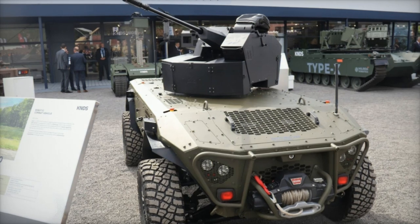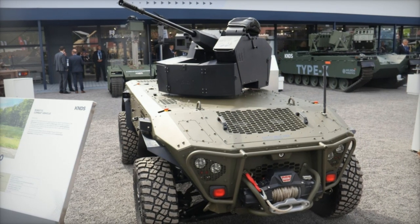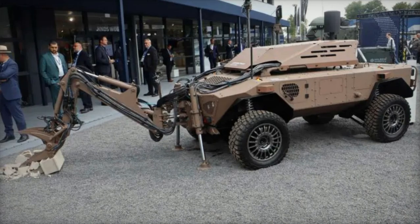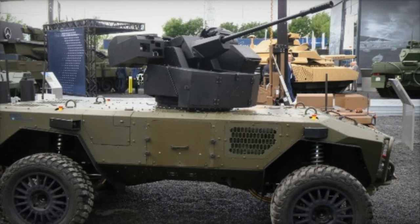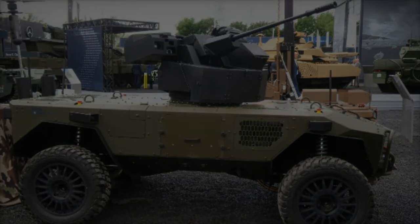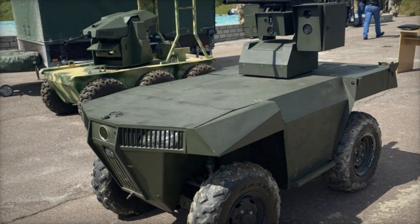In addition to its combat capabilities, the Centurio range includes an Explosive Ordnance Reconnaissance (EOD) version, specifically designed for counter-IED (CIED) operations. This robust platform is equipped with interchangeable tools for safely identifying and manipulating explosive devices, allowing for effective mission execution in hazardous environments. With its autonomous navigation capabilities, the EOD variant minimizes risks to human operators while expediting critical operations.